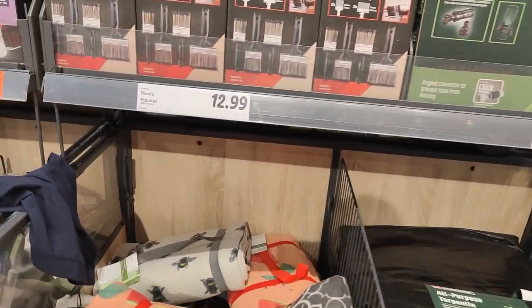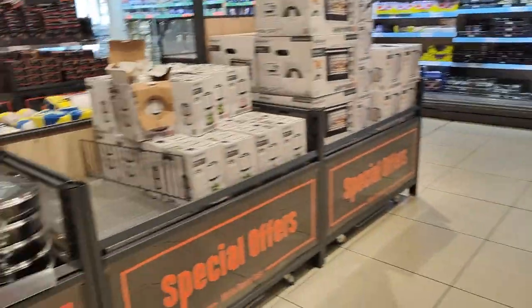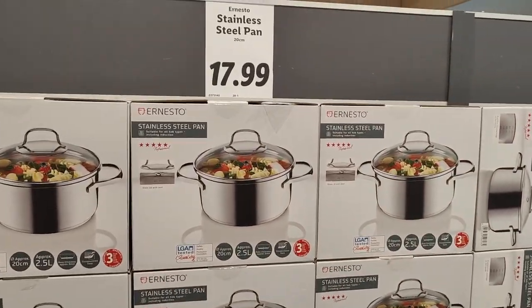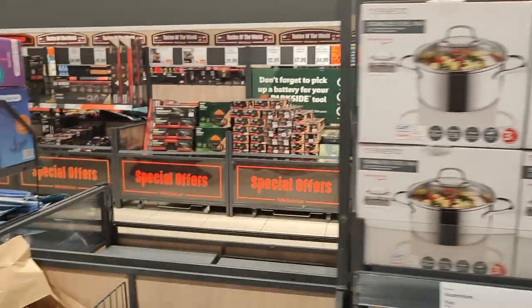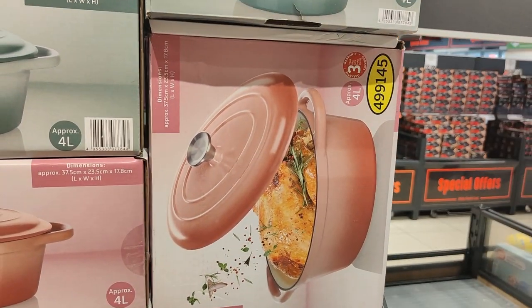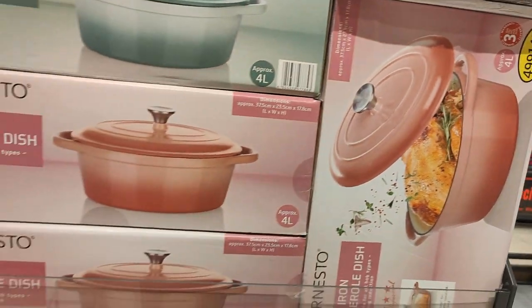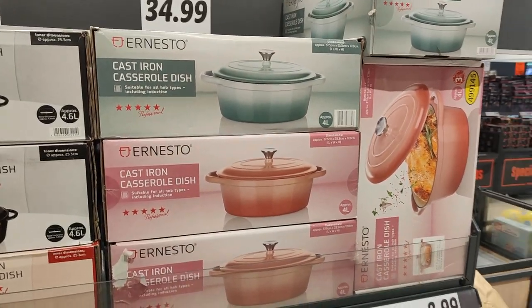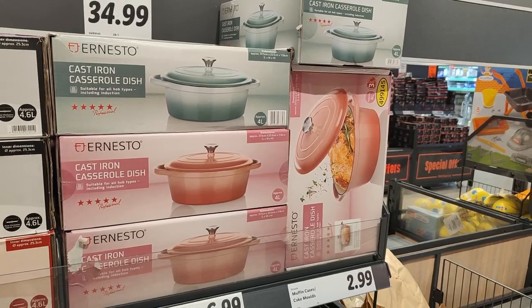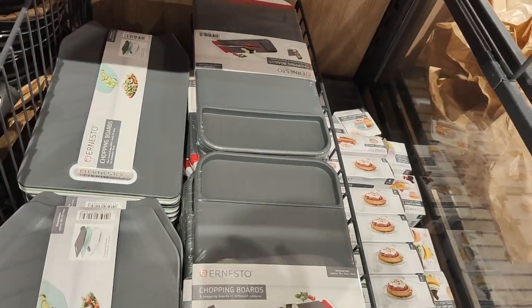They've got the picnic blankets and ladies t-shirts. Over this side they've got lovely stainless steel pots for only £17.99. They have a four litre cast iron casserole dish in pink — I was thinking of my Hayley. They're only £34.99. We all know Hayley loves pink. There are also chopping boards for £6.99.